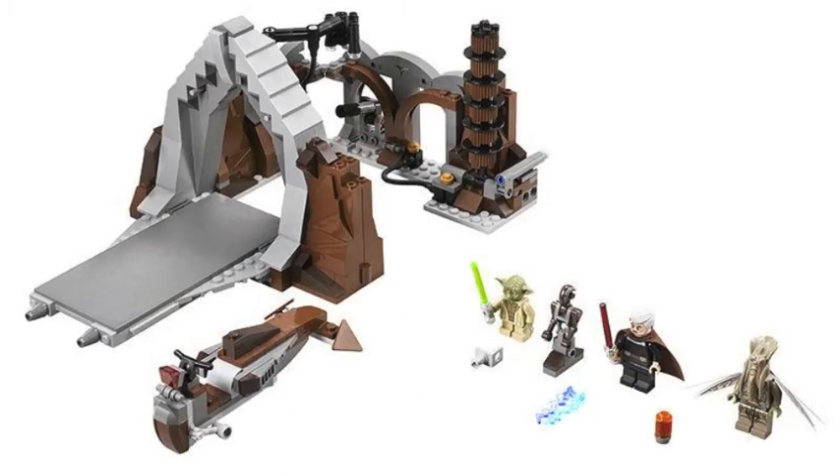Our next set is the Duel on Geonosis, which looks like a fantastic set — one of the ones I'm most excited for from this line. I was not a big fan of that part in the movie; I thought Yoda doing all those backflips was too cartoony and strange. But this set does look pretty freaking awesome. It's a really cool structure. The speeder bike looks pretty cool, the Count Dooku minifigure is awesome, same with the Yoda minifigure, the little droid, and the Geonosian guy. Everything about this set looks really cool. It has 391 pieces and retails for $40, so right around 10 cents a piece — another fantastic value. No reason not to get it. Definitely a must-have set.